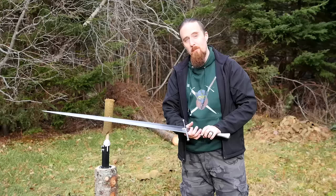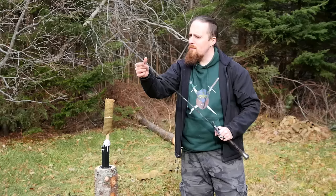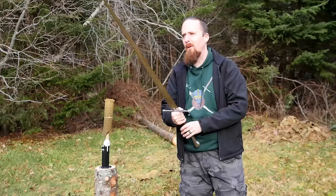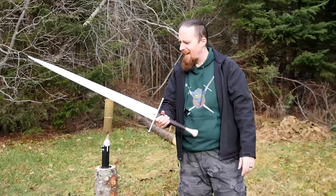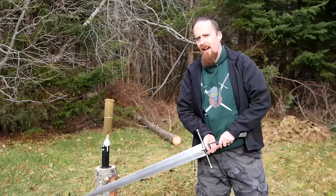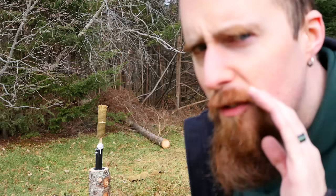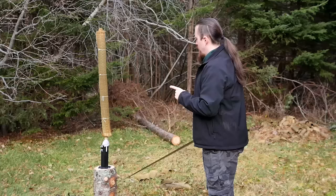Let's go for a second. With my verdict: this may not be great for beginners because it is too forgiving. Like any mistake you make, the sword is like, 'Eh, you know what, pal, I'll help you out here. I'll do the cut for you even though you kind of screwed up a little bit.' Damn! I'm afraid I will have to say... this may cut better than the Knecht.